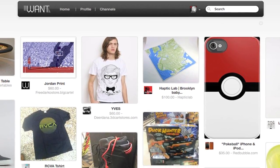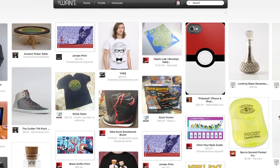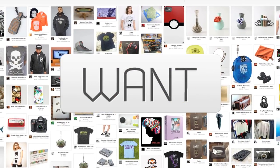Whether it's saving and showcasing an appealing item found on the web, or discovering new items from others with similar tastes, WANT is all about connecting people with the products they love.